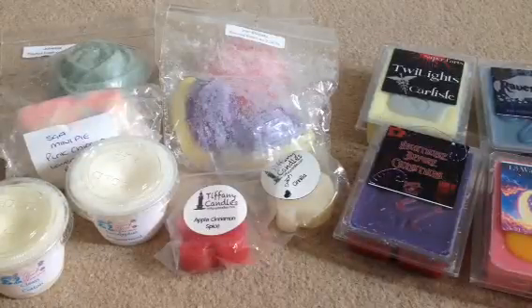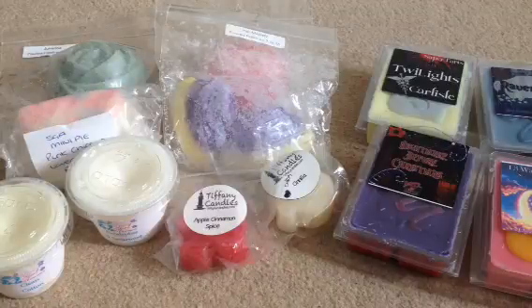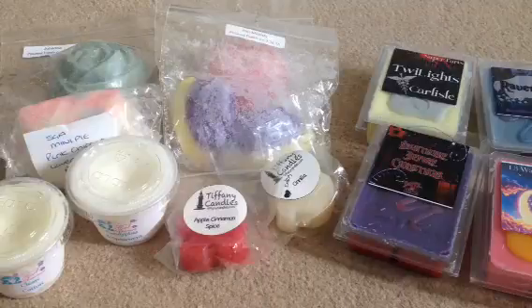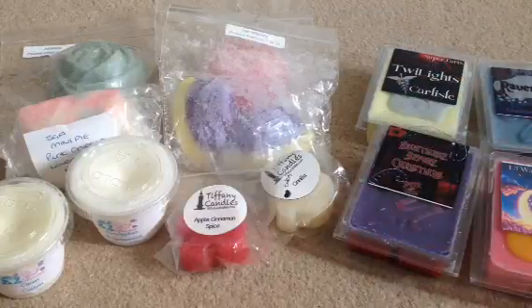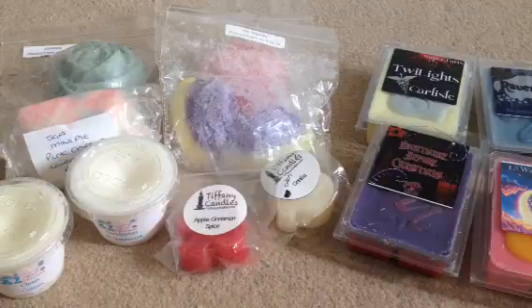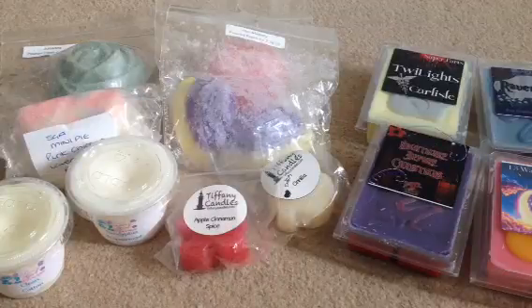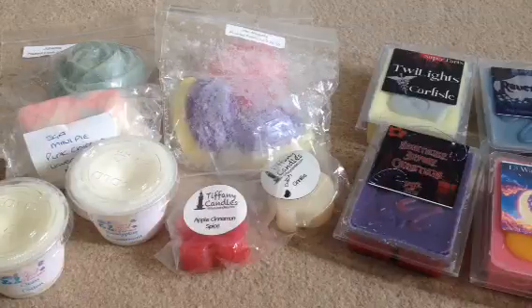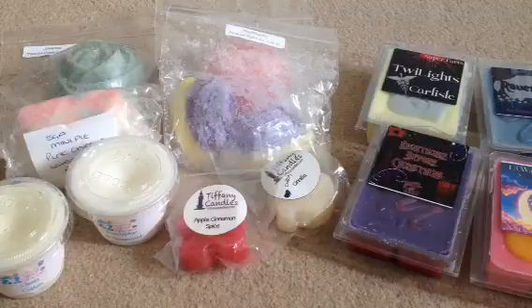Hey guys, so it's time for my weekly destash purchases — this will be number 4, and probably my last one for a little while. As I said in my last video, I'm going to be going on holiday in two weeks and I want to have a little bit of spending money to use while I'm there. I'll see if there's any wax in little boutiques that I can buy. Until then, I'm trying to destash quite a lot of my Yankee because I just don't use them — I use vendor wax more now. So let's get into what I got this week.